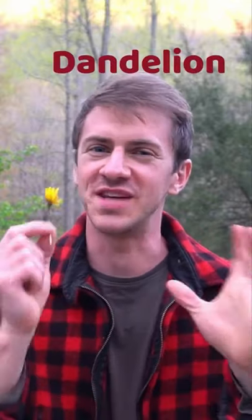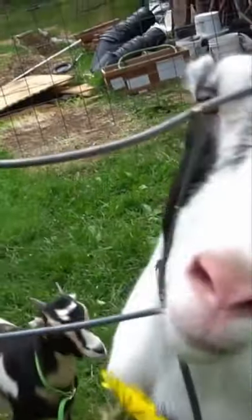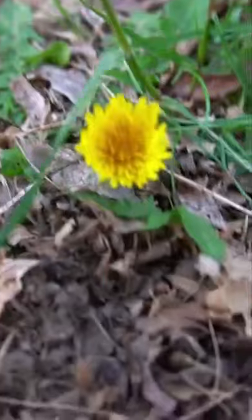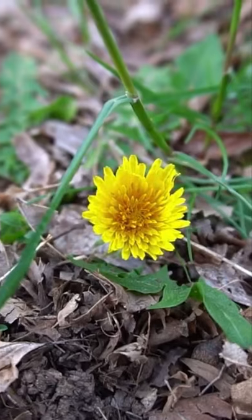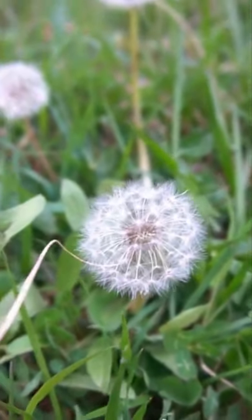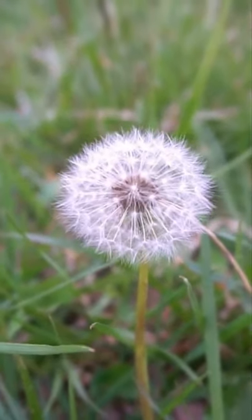I'm here with a very rare and obscure plant you've probably never heard of — it's called dandelion. Jokes aside, this is probably one of the most common weeds on the planet. The leaves, stems, and flowers are edible. It's rich in vitamins A, B, and C and contains minerals like potassium, iron, and zinc. The root is used as a coffee substitute and can promote healthy liver function and balanced blood sugar.